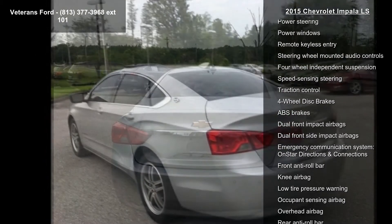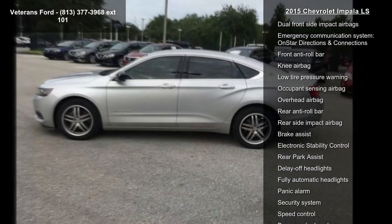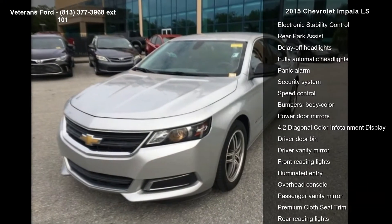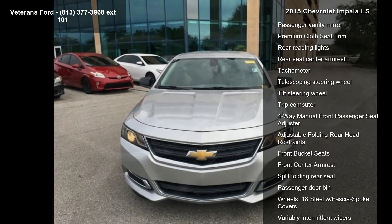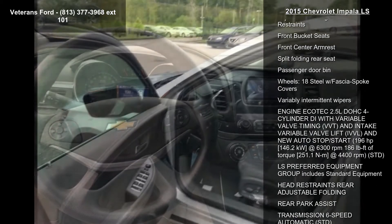Some of the top features included with this vehicle are the LS Convenience Package, Preferred Equipment Group 1 LS, 100W 6-Speaker System, AM-FM Radio, Sirius XM, AM-FM Stereo with CD Player, Radio Data System, and Sirius XM Satellite Radio.